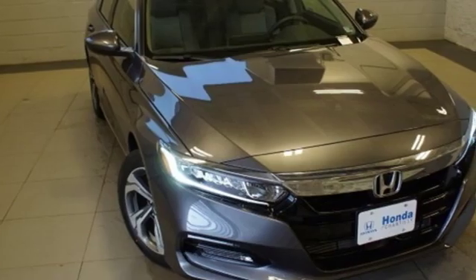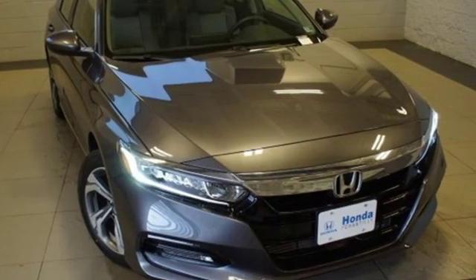Honda has a world renowned reputation for reliability. Hurry in today for a test drive.